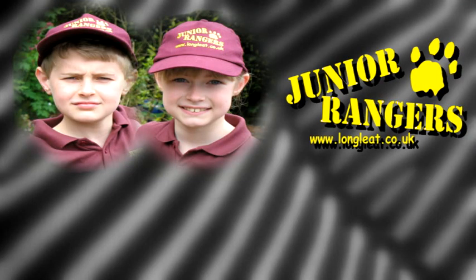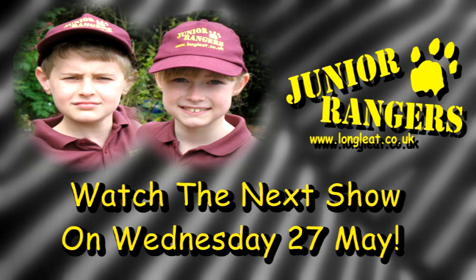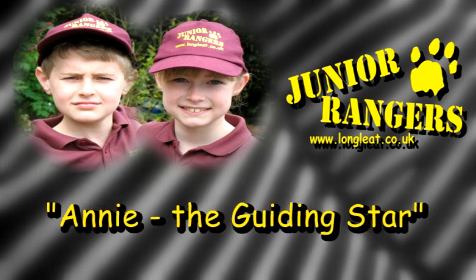That's all for this week. But come and join us again in two weeks' time when Annie's a guiding star.